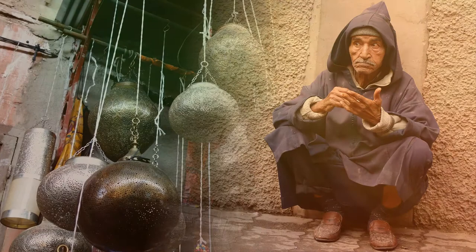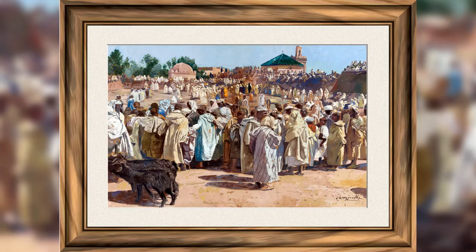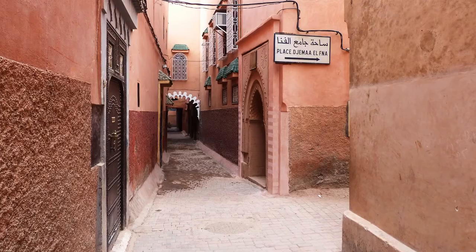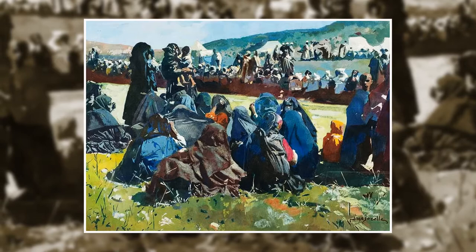Dès ce moment, le peintre retranscrira ses émotions sur la toile. Ce seront d'abord les couleurs, la lumière, les habitants, puis les scènes de rue. Deux ans plus tard, il s'installera définitivement à Marrakech, dans une petite maison près de la place Gemma Elfna. Entre 1919 et 1930, Jacques Majorelle accomplit huit grands voyages dans le sud du Maroc, qui lui donnent les thèmes de ses peintures de village et de casbah d'argile.